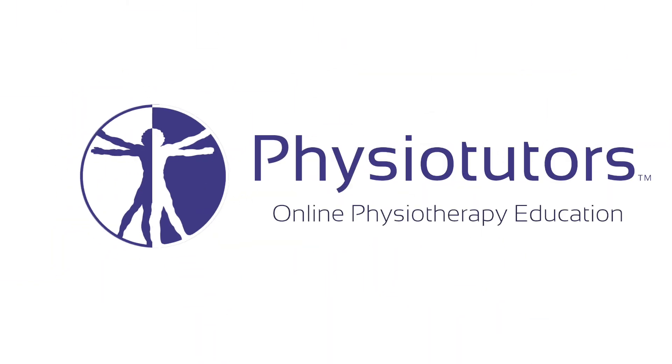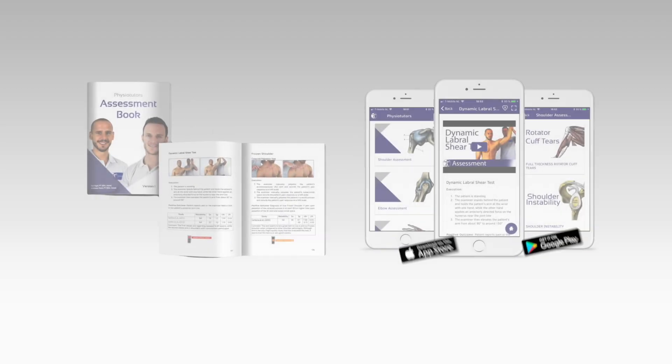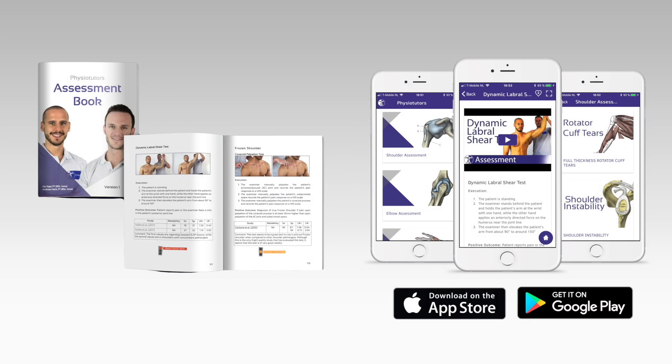In this video I'm going to talk about the single leg stance test for gluteal tendinopathy. Hi and welcome back to Physiotutors.